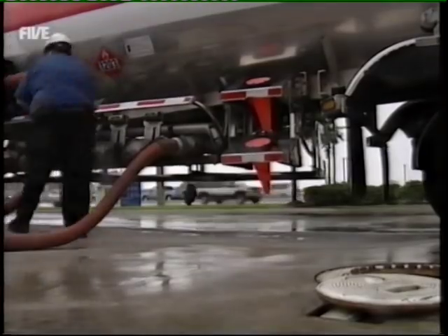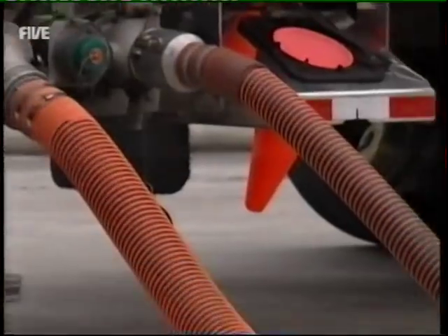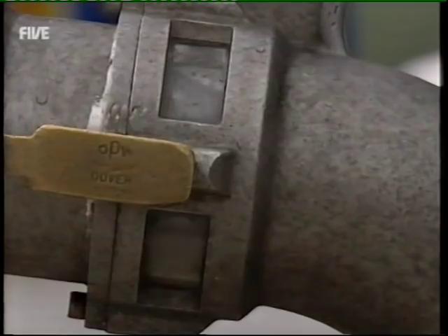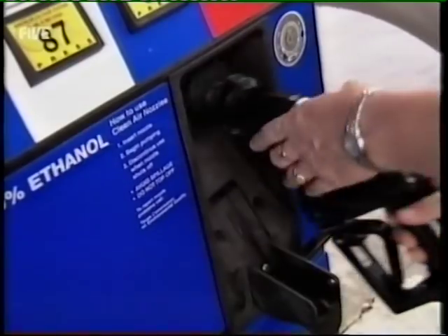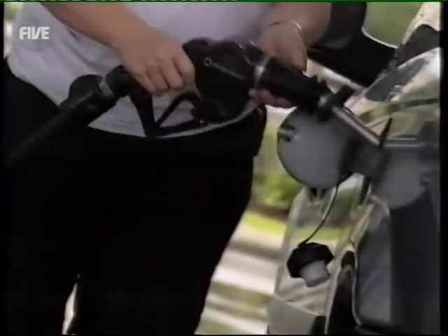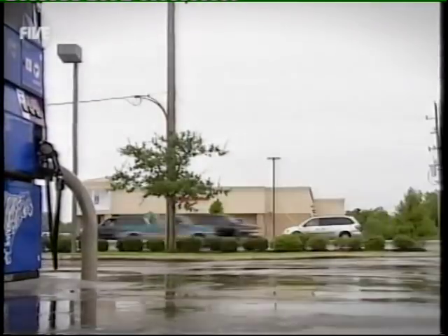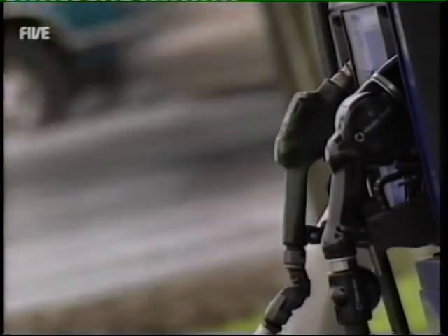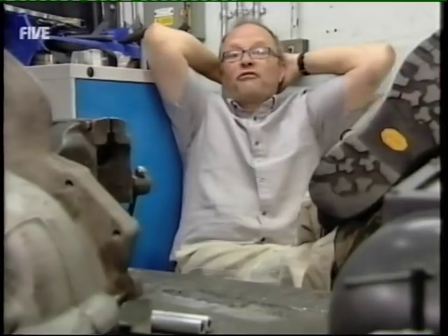Pumped into the service station's huge reservoir, the petrol is finally ready for use. So the next time you fill up your car and grimace at the cost of your fuel, you can at least find solace in the extraordinary work it's taken to keep your wheels turning. But until your futuristic flower-powered flying car comes along, you just have to grin and bear it.